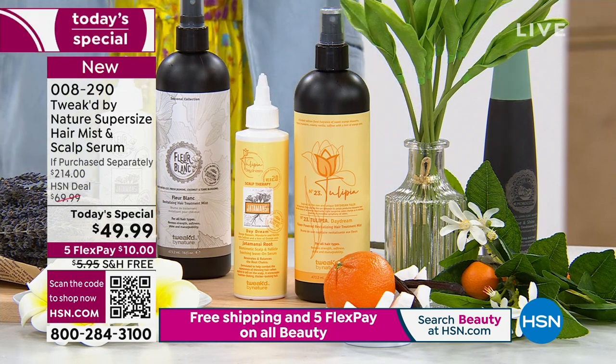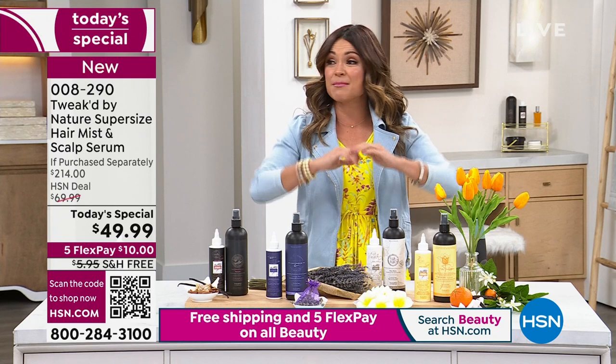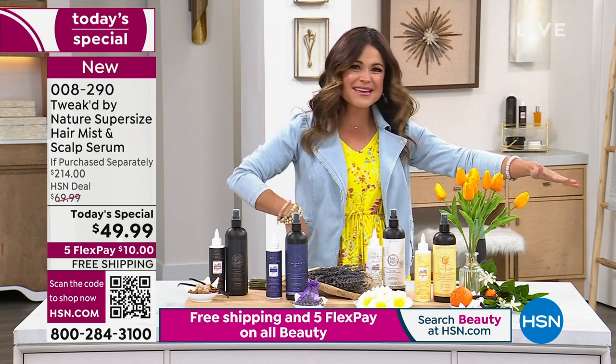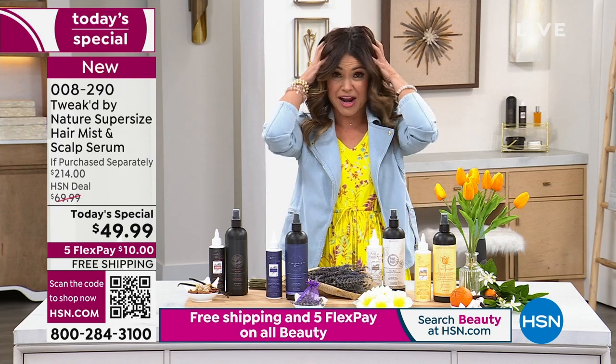We're off to the races. $10 gets it home with free shipping and handling. All beauty ships free today only. Dive in, let's start shopping, and Dennis, let's start talking good hair.